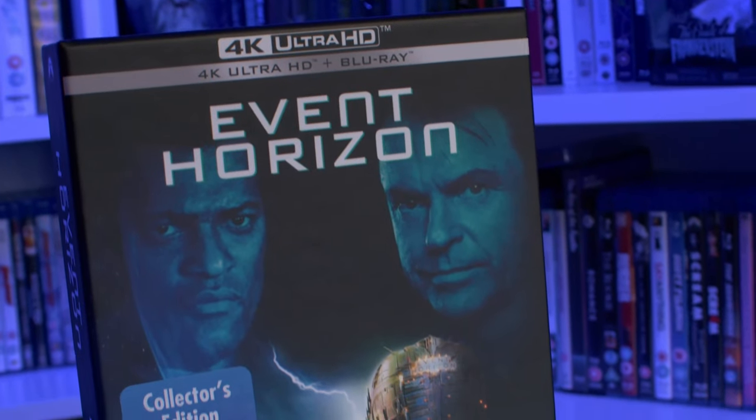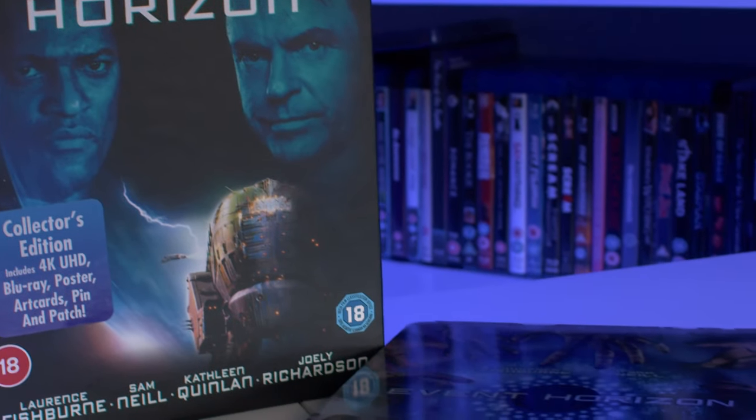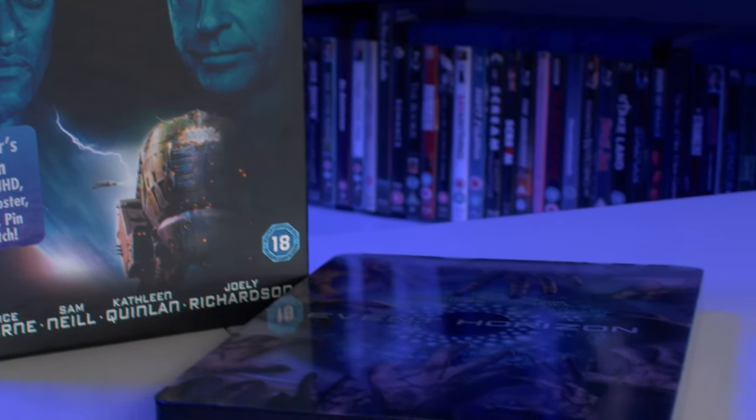Let's get into the 4K pickups. First 4K pickup was the long awaited Event Horizon on 4K. Brilliant looking release here by Paramount — nice hardcover book. I've unboxed this on the channel so you may have already seen it. I'll just quickly show you guys the steelbook. It looks absolutely phenomenal and has a slip that goes over the steelbook as well.